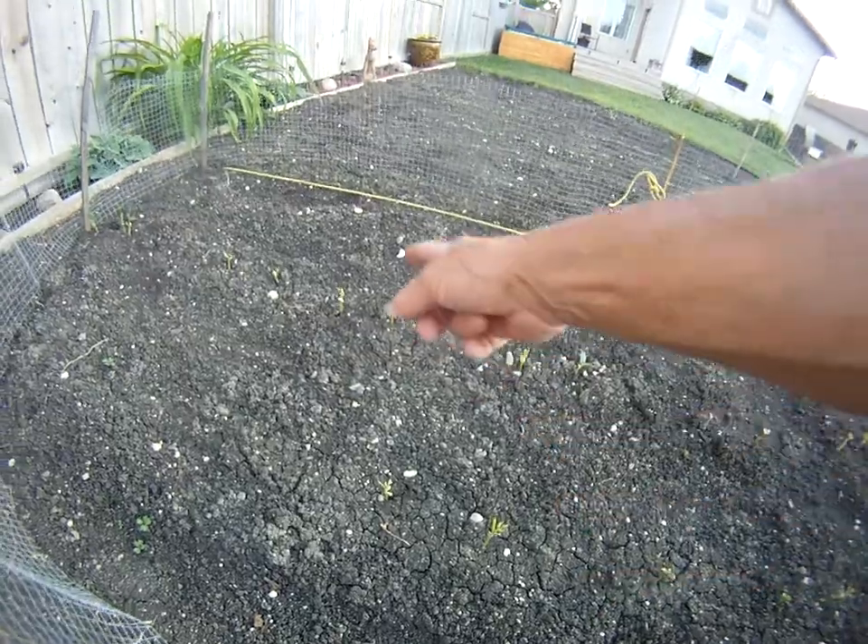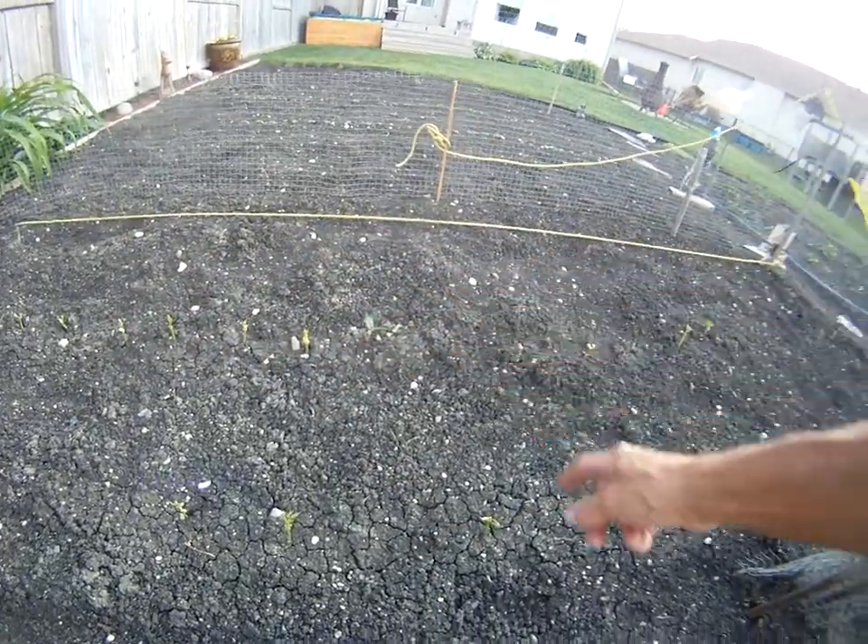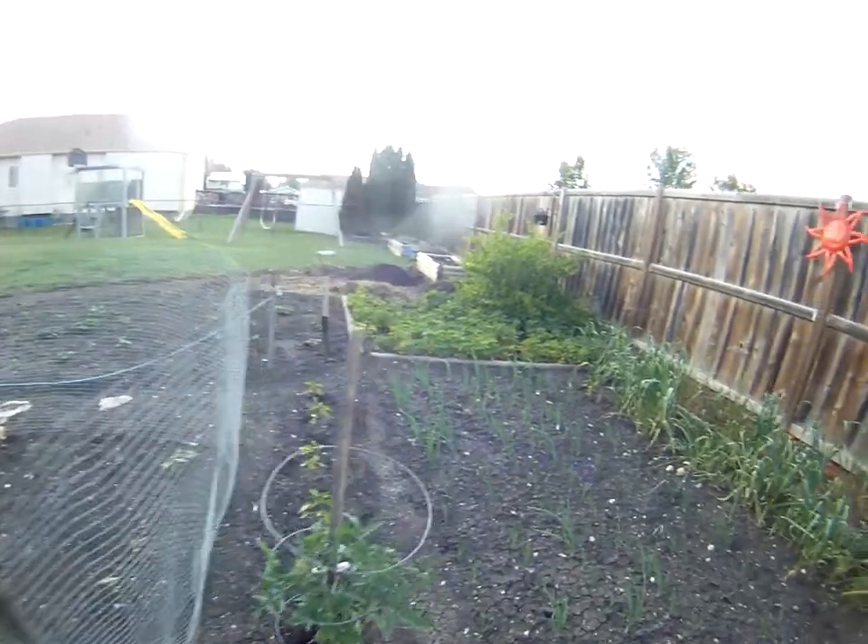Here are the beans — you can see they've been eaten off but they're starting to come back. Give them a week and they'll be back. Strawberries — check out the strawberries. We are going to have bowls of strawberries in the next couple of days.